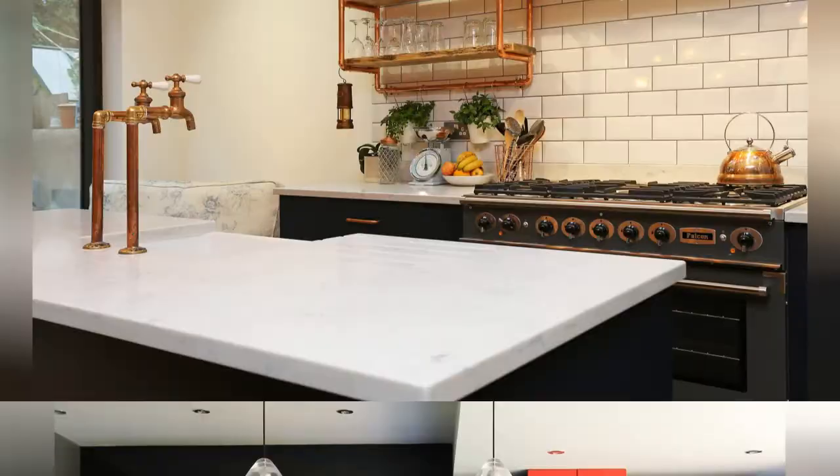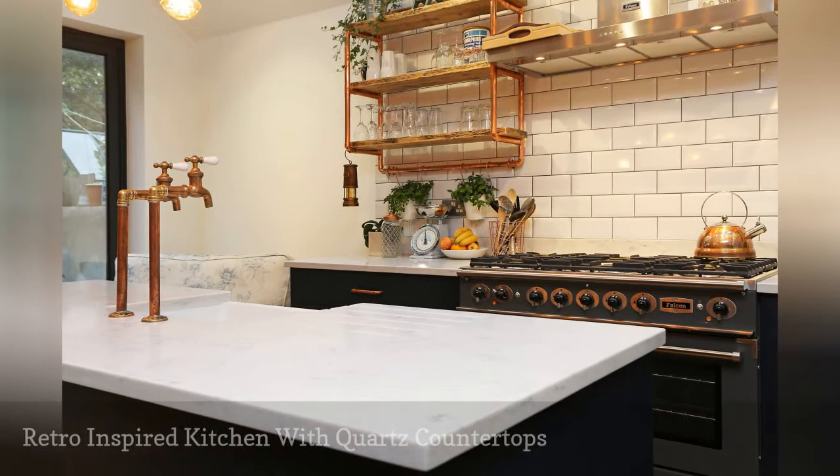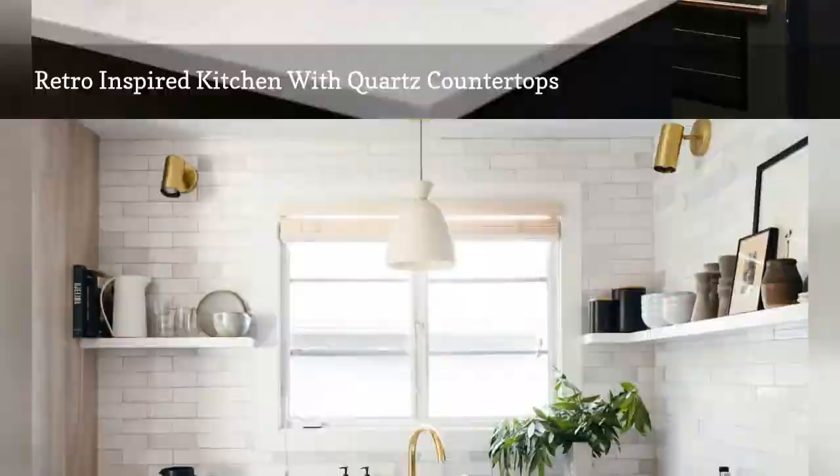The interior design firm Plus Room, situated in London, elevated this retro-inspired kitchen with quartz countertops that resemble calacatta marble.